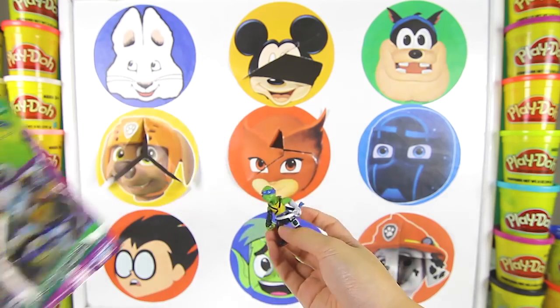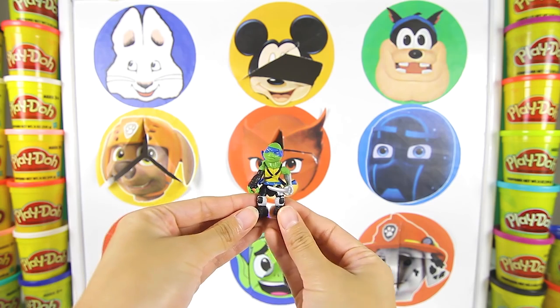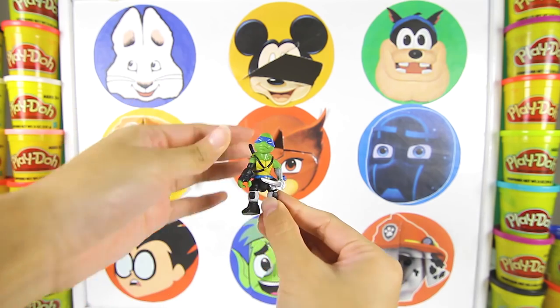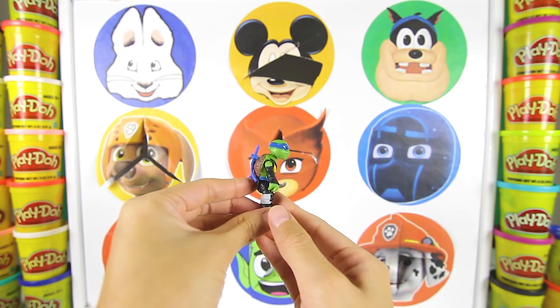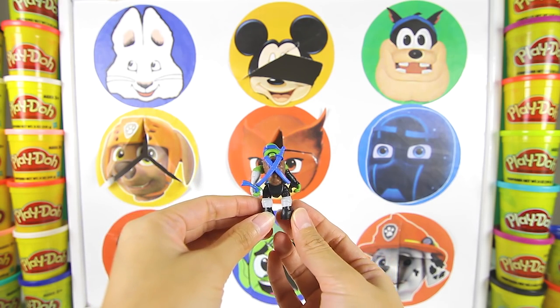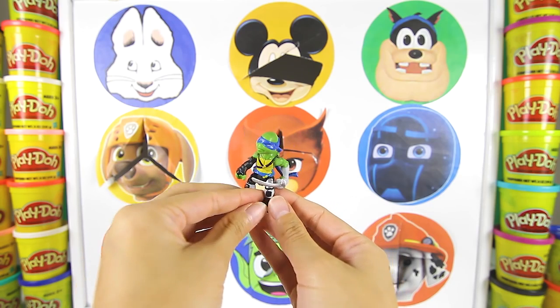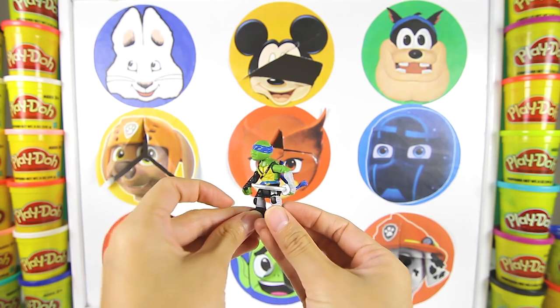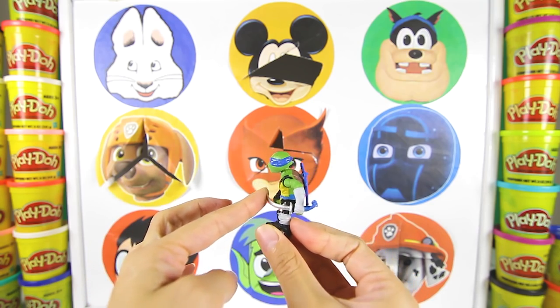Let's open it up and check out the character inside! We got Leonardo! Leonardo is wearing a blue bandana on his face! And his weapons are two katanas — he carries them on his back! Look how cool his weapons are! He looks super brave!